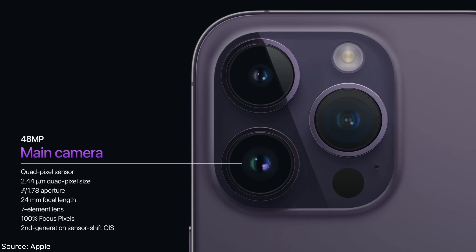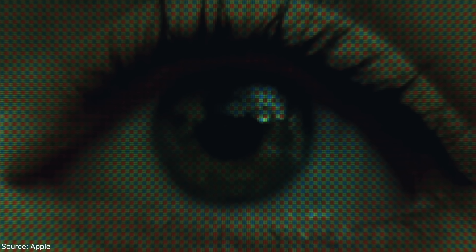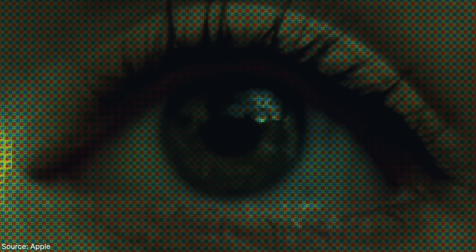Second-generation Focus Pixel optical image stabilization, 100% focus pixels, better blend of f/1.78 aperture — all for sharper images, more light gathering for low-light conditions, realistic and natural shallow depth of field without Portrait Mode, Cinematic Mode in 4K, plus a new Action Mode in video, which is super awesome. Instant get, right? No.